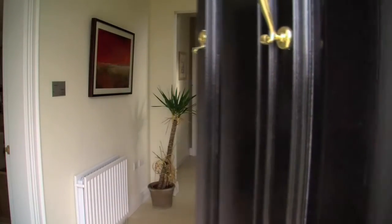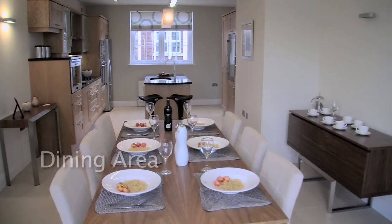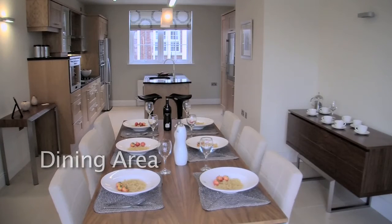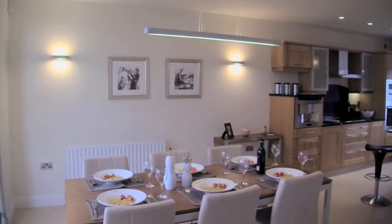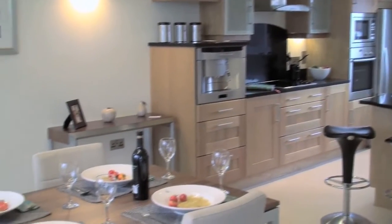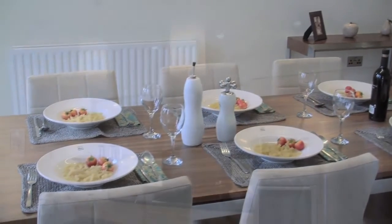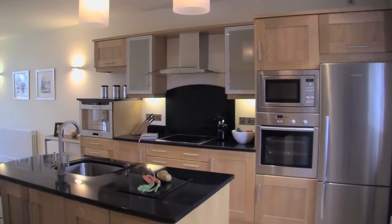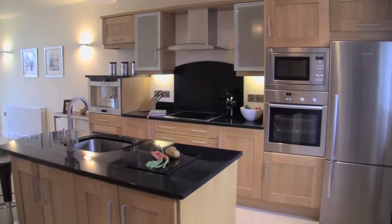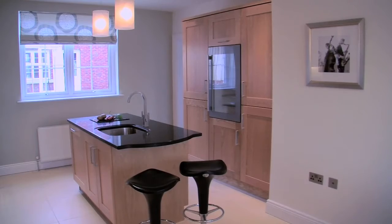On entering the property you're greeted with over 1,800 square feet of living space. The ground floor features this impressive kitchen and dining area. The kitchen itself is finished to the highest standard, with solid wood kitchen cupboards and stunning marble work surfaces, including a built-in coffee machine, wine rack and a sink contained within an island in the centre of the kitchen.